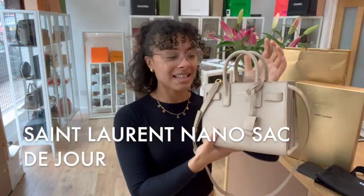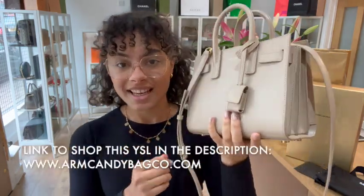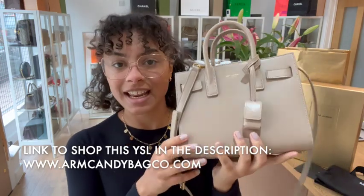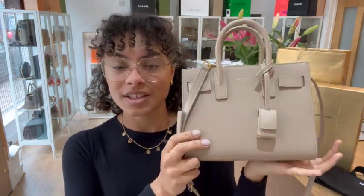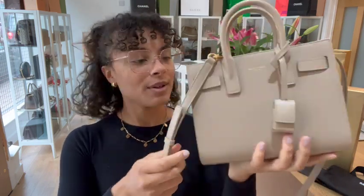Hi everybody, welcome back to Arm Candy. We have got a stunning little bag to show you today. I'm actually in love with this bag. It is the Saint Laurent Nano Sac de Jour.